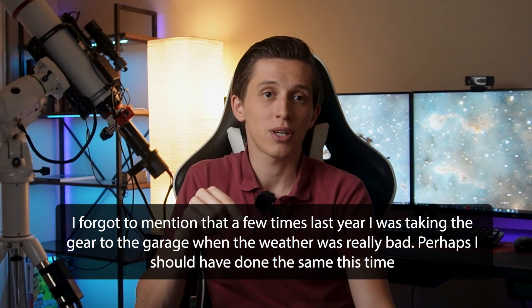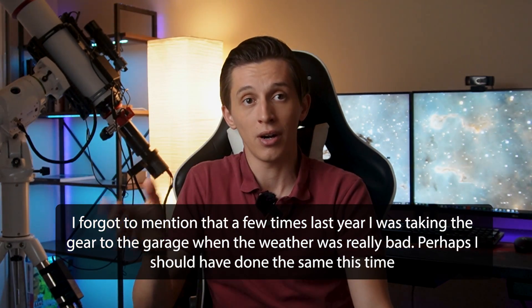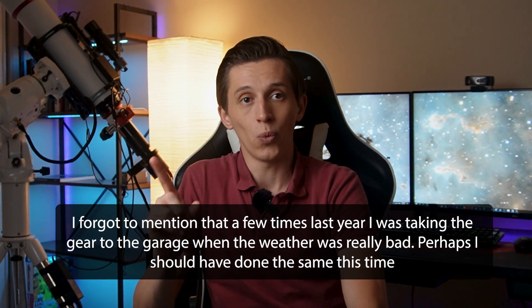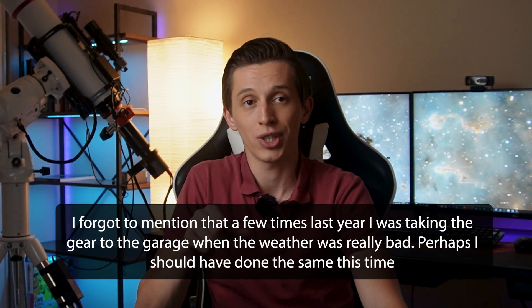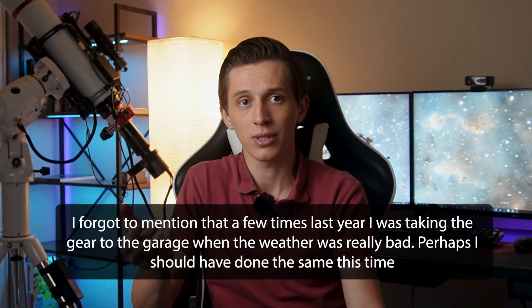To sum up, I need to think about better options to secure the Telegismus cover on top of the telescope so strong winds won't take it off. When there are bad weather conditions I'll have to check my security camera more often — just like, "hey, rain is approaching in an hour, let me check how the telescope is doing" — so if something is wrong I can fix the problem before it actually happens. I think this should help me avoid a situation like this in the future.